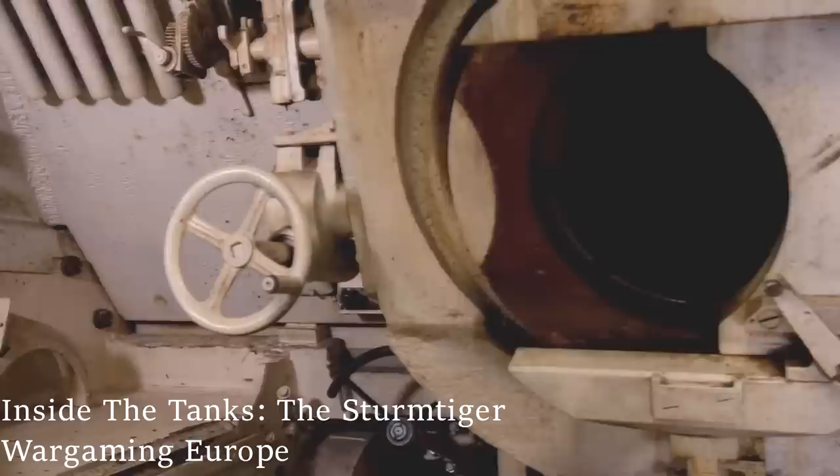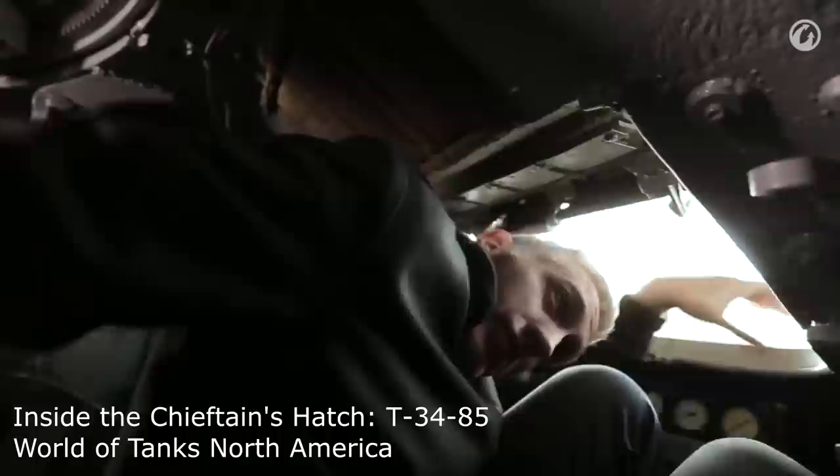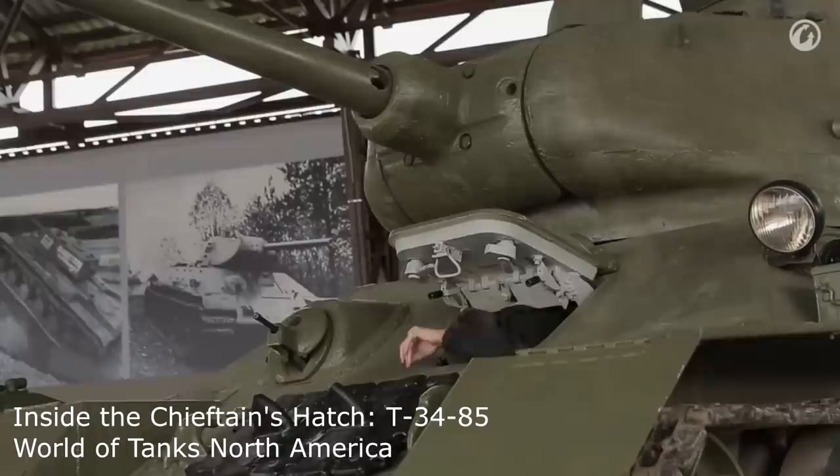You may have noticed in the past, by how often I use their clips, that I am a big fan of Wargaming's Inside the Hatch series. I think they go into wonderful detail about the combat vehicles they cover from a very important but often overlooked point of view — the point of view of the ones that crewed them — by looking into details such as upkeep and features of individual positions.